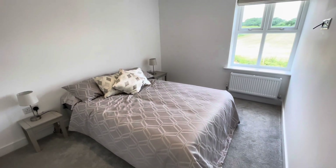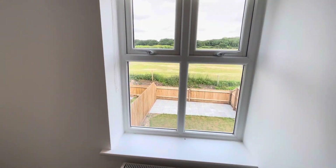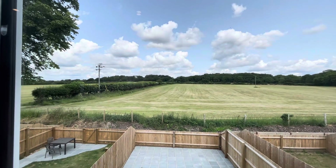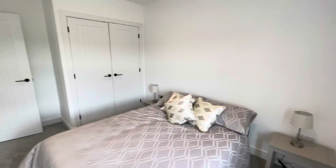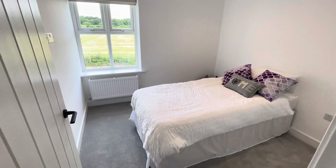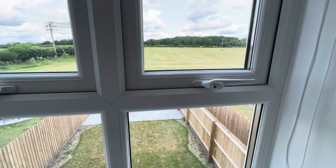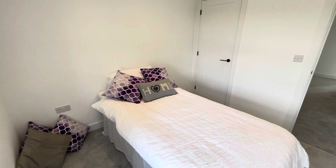Bedroom number two is located at the rear with a double-glazed window, enjoying yet more fabulous views of the adjoining countryside, and again benefiting from full-height double-width wardrobes. Bedroom number three is also located at the rear of the house with more of the same views, and is a versatile room which could also double as a study, with further storage.